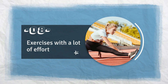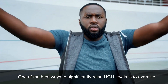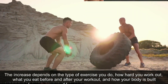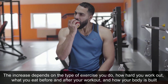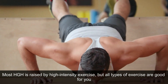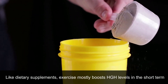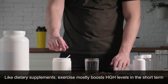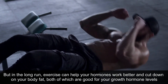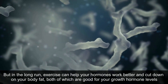8. Exercises With A Lot Of Effort. One of the best ways to significantly raise HGH levels is to exercise. The increase depends on the type of exercise you do, how hard you work out, what you eat before and after your workout, and how your body is built. Most HGH is raised by high-intensity exercise, but all types of exercise are good for you. In the long run, exercise can help your hormones work better and cut down on your body fat, both of which are good for your growth hormone levels.